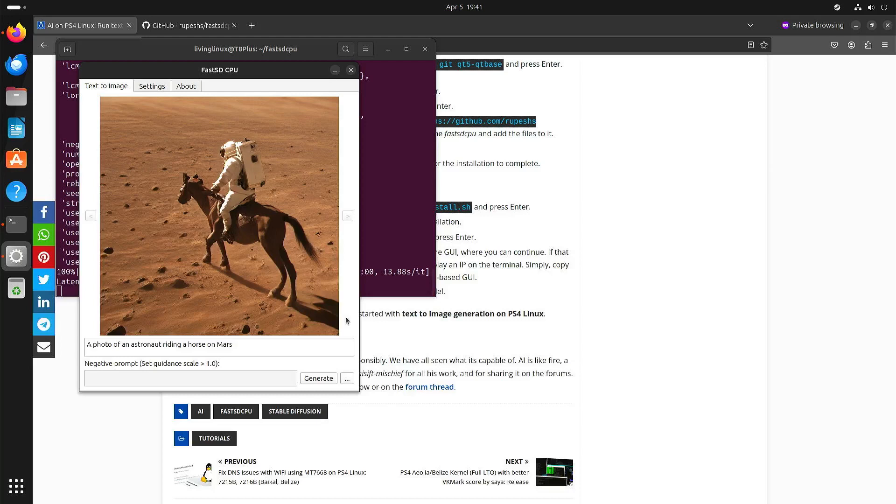You can still see — especially with limbs — that it really doesn't know how to do that properly. But just for a first test, I think this is an acceptable image. If I had to draw this myself, I don't think it would look as good as this, though I can imagine a real artist can make something better-looking in about half an hour.